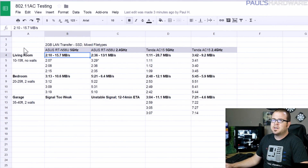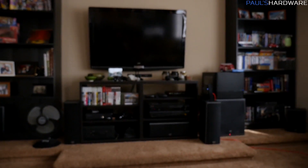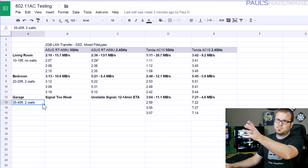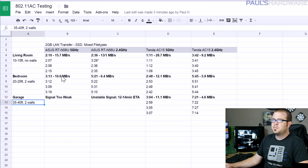We get to skip straight to the test results. On the left you can see three test locations: the living room about 10 to 15 feet from the router with no walls in between; the bedroom at 20 to 25 feet with about two walls; and the garage at 30 to 45 feet with multiple obstructions, roughly equivalent to two walls. I tested both the ASUS and the Tenda at 5GHz and 2.4GHz, running that 2GB mixed file transfer test three times each, with the average time and calculated megabytes per second shown at the top.